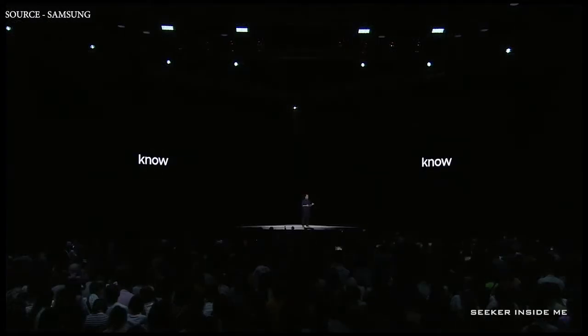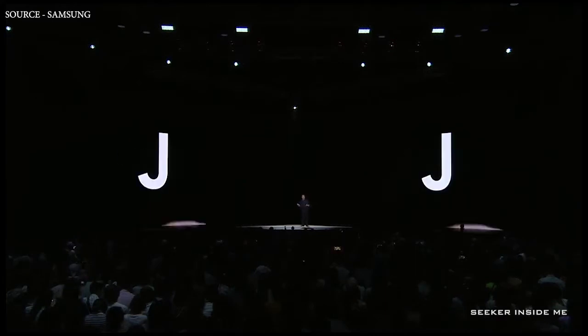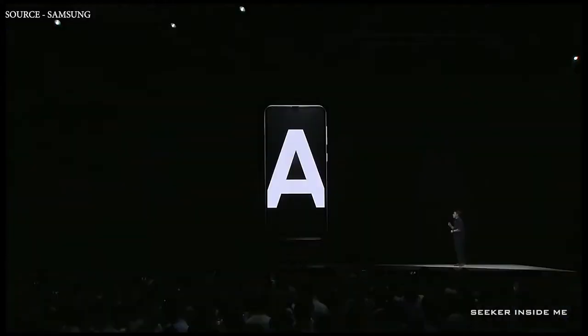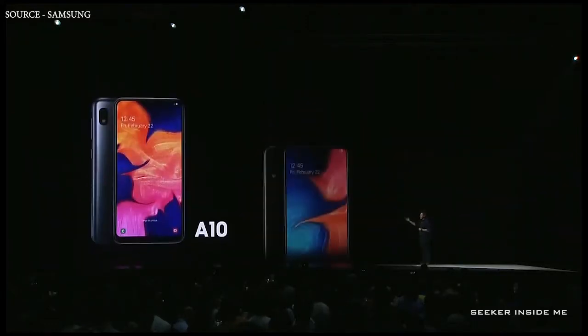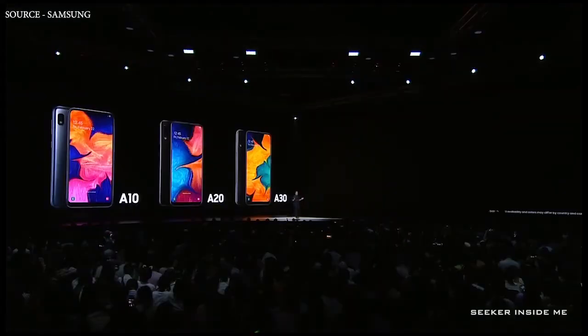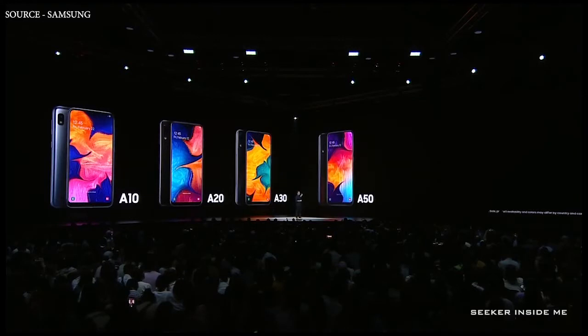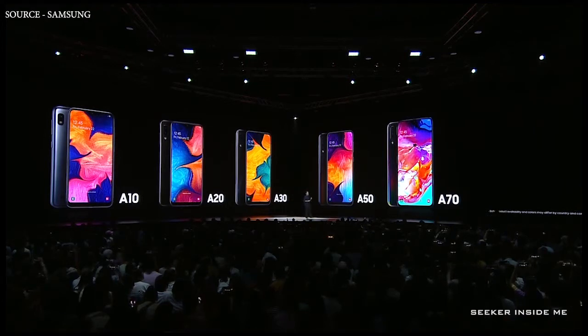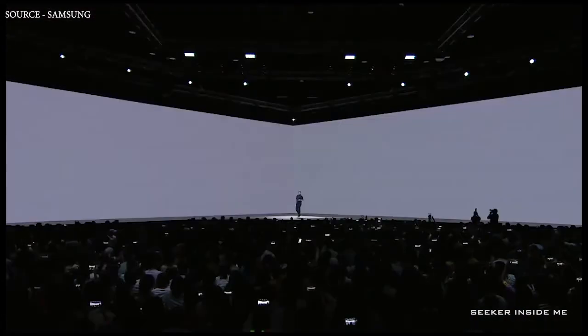We upgraded the Galaxy J line into the A series to offer a range of devices that deliver meaningful innovation to everyone. For those who want only the most essential features, we have the Galaxy A10, A20, and A30. For those who need more power to stay connected and support all-around video, we have the Galaxy A50 and A70. And finally, for those who want the latest innovations, we have the Galaxy A80.